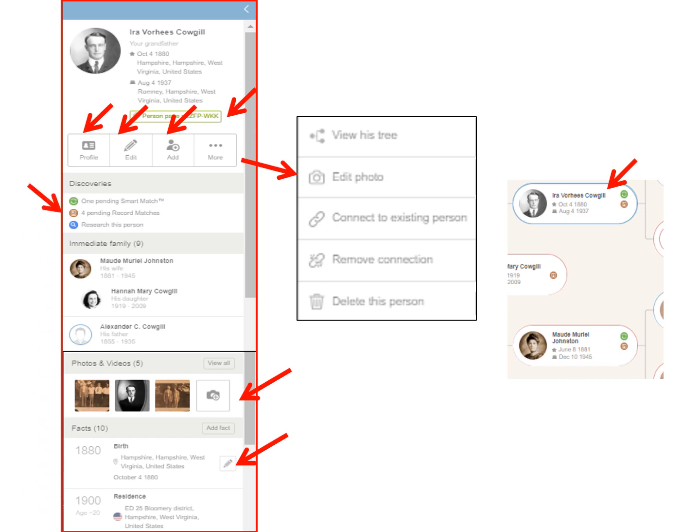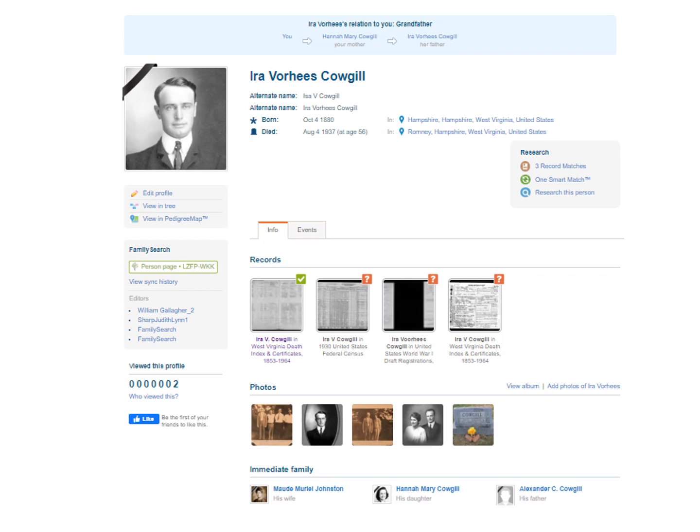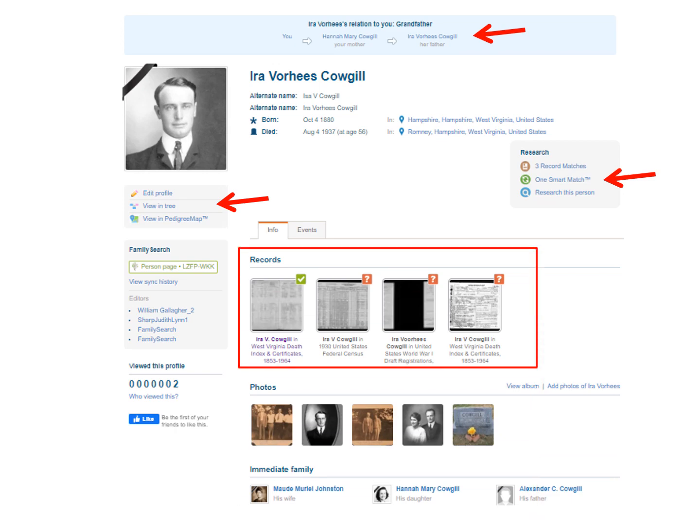You can see what smart matches and record matches they have, or you can research this person. On the top half of the profile page, you can see how they are related to you. You can research them here, edit their profile, view the tree, or view in pedigree map. Here are their records or sources. A green check mark means that source is already added to the profile. A brown question mark means that source has yet to be determined by you — click on them to add them to your sources if they are correct. And add more photos here.